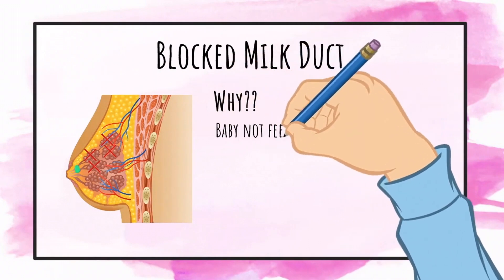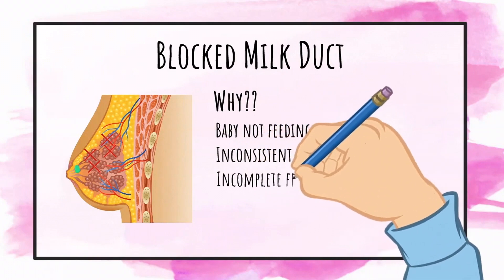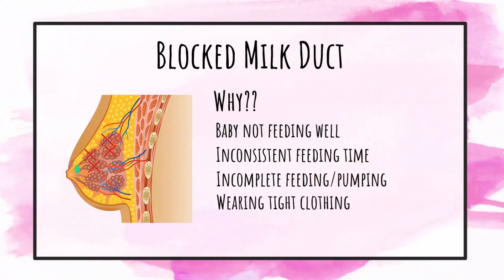Some causes of blocked milk duct are baby not feeding well, inconsistent feeding time, incomplete feeding or pumping, a change in the baby's breastfeeding due to a mother's return to work, or a change in breastfeeding due to the baby's transition to solid food.